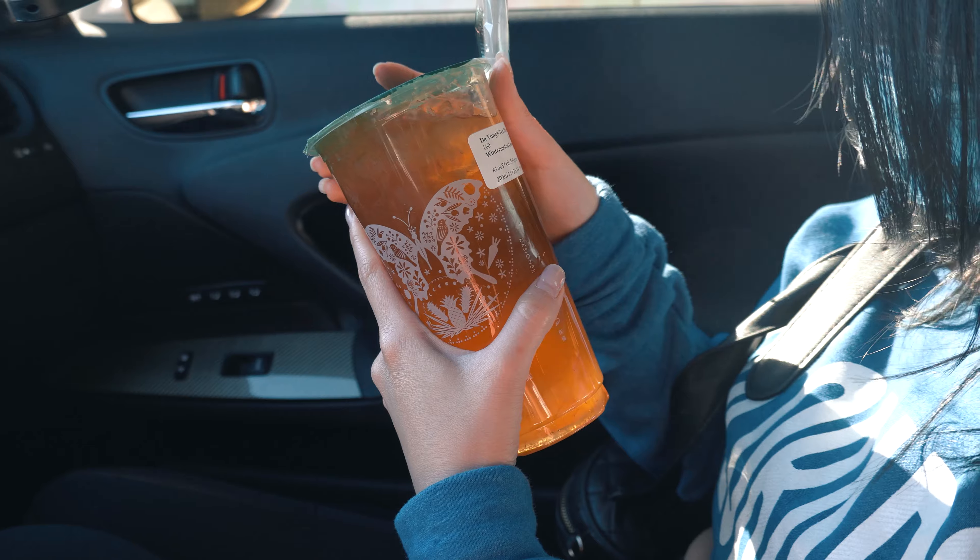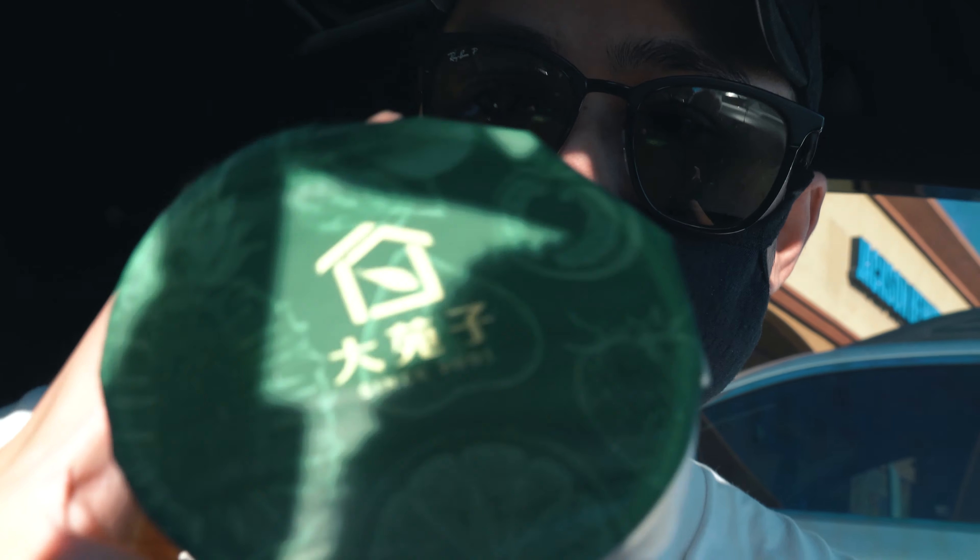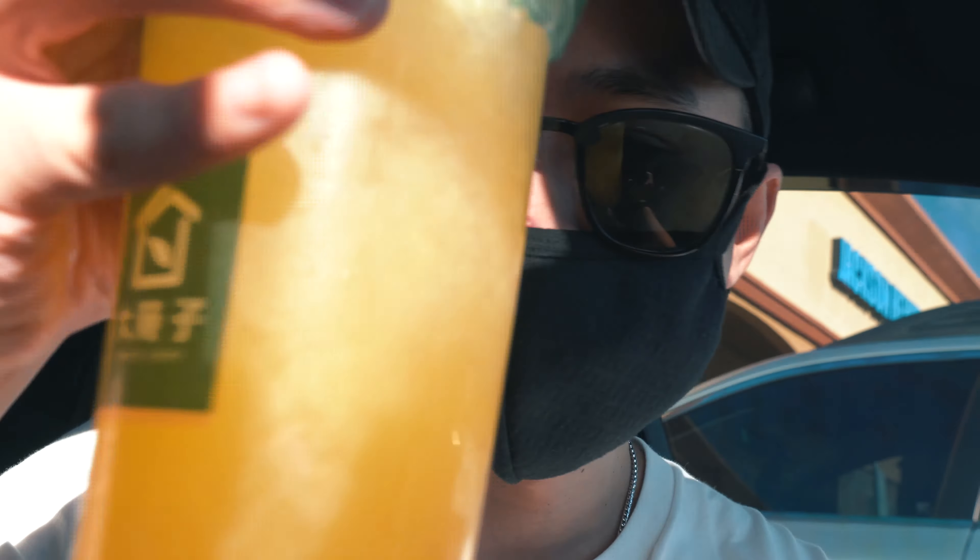We just finished eating and we got some boba. She got a watermelon lemon and I got an Orange Beauty. It's actually my favorite boba place in the whole state of Arizona — it's called Da Young, on Mill and Southern. Super good. So yeah, we're gonna head out to Min's place right now. I'll see you guys there.